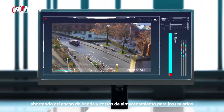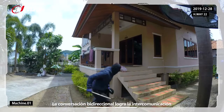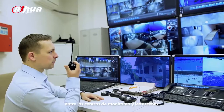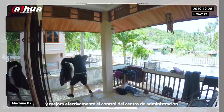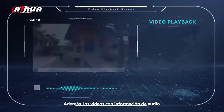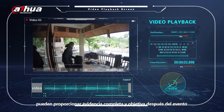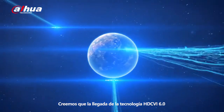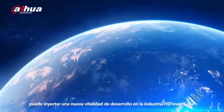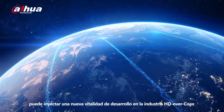Thus saving bandwidth and storage cost for users. Two-way talk achieves voice intercom between monitoring centers and scenes, effectively improving the management center's control over the monitored scenes. In addition, videos with audio information can provide complete and objective evidence after the event. We believe that the advent of HDCVI 6.0 technology can inject new development vitality into the HD over coax industry.